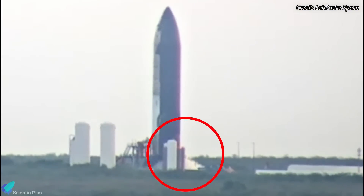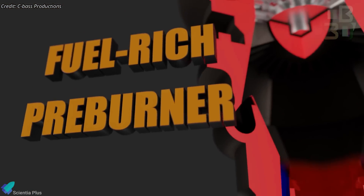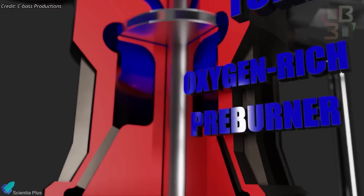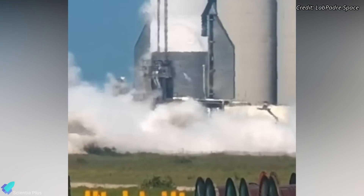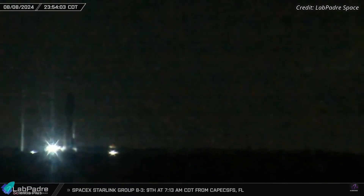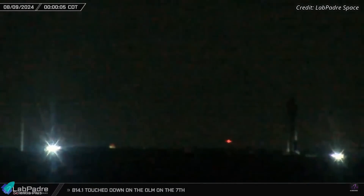On Wednesday evening, the vehicle underwent a spin prime test, during which a small amount of propellant was channeled through the engine's turbo pumps to verify the plumbing and ensure proper engine spin-up. Unlike the typical procedure, SpaceX did not proceed with a static fire test after the spin prime. Instead, they determined that the engine was flight-ready and returned Ship 30 to the production site to continue launch preparations.